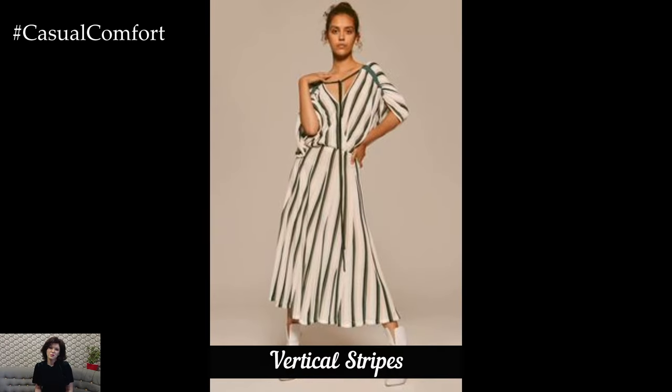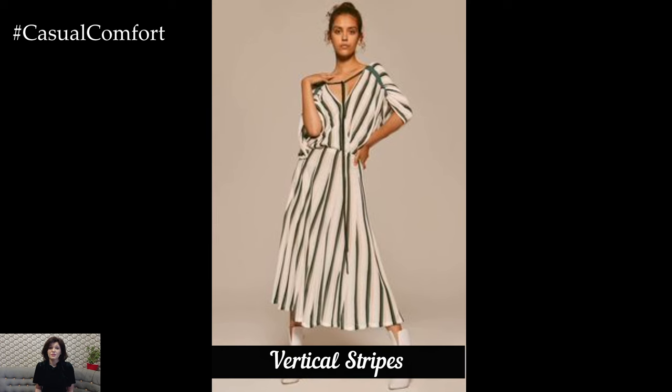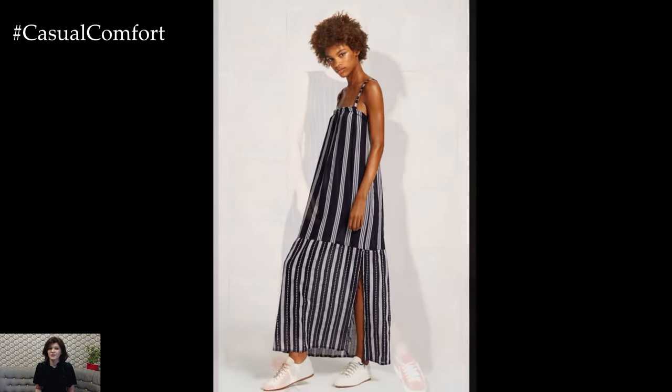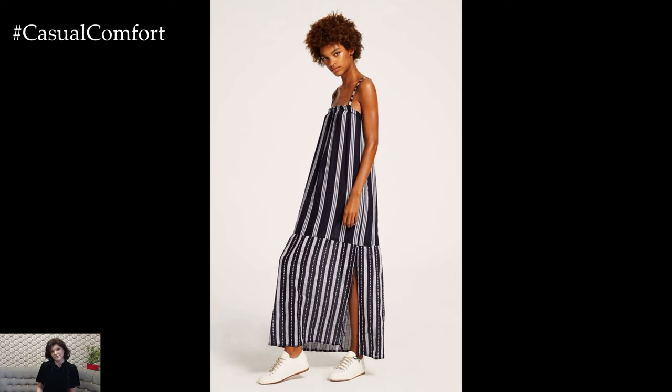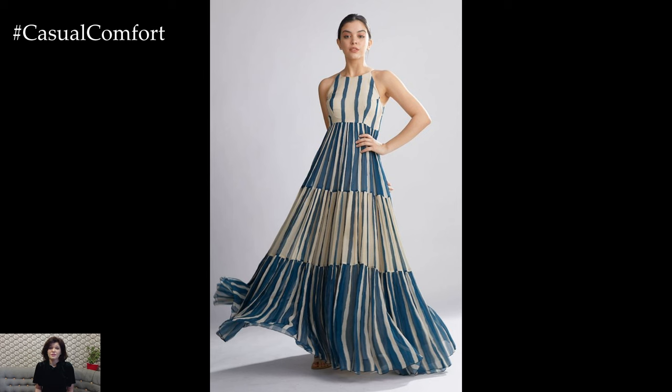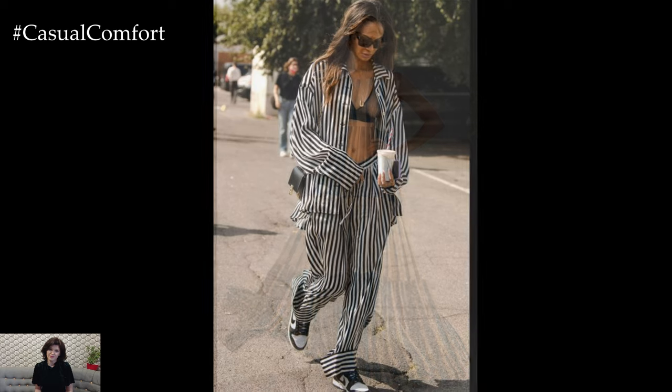The Power of Vertical Stripes. Our first outfit idea leverages the magic of vertical stripes. Vertical stripes create a lengthening effect that draws the eye up and down, making you appear taller and slimmer. For a chic summer look, opt for a vertical striped dress. Choose lightweight fabrics like cotton or linen to stay cool. A midi dress with vertical stripes paired with strappy sandals can be a perfect daytime look.